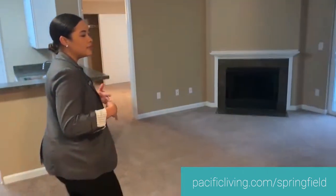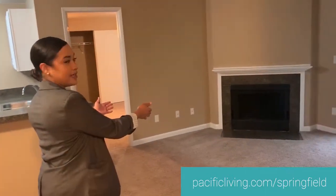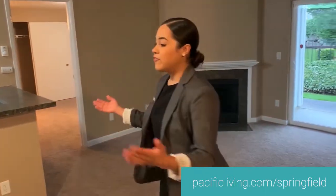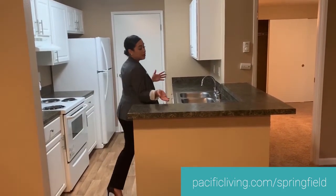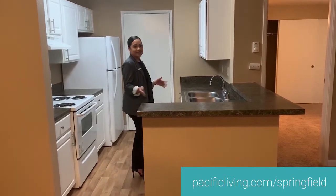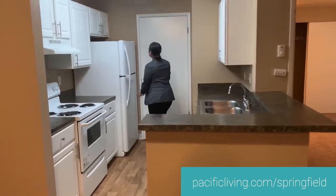Here we are at our two-bedroom, two-bath Spring Crest floor plan. Come on in and take a look. When you first walk in you see that we have an entry closet. Over here is our spacious living room which offers a fireplace. We also have a dining area. Our kitchen offers a breakfast bar which is perfect for entertaining guests. In this room, we have a laundry room.